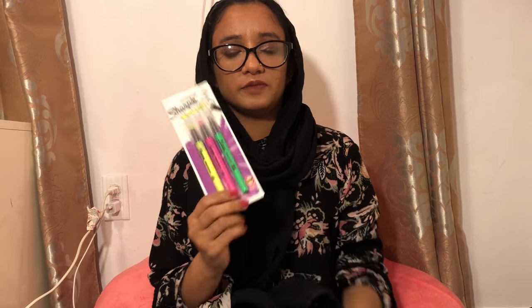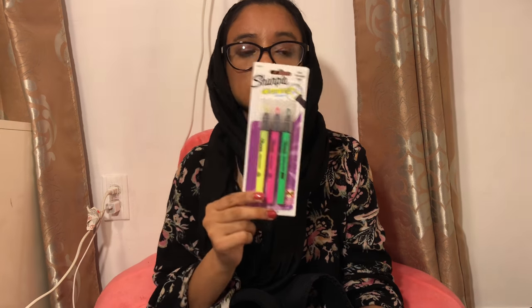I got a couple highlighters — they've gotten beaten up. I tried these last semester and I really liked them, but my niece broke them so I have to get new ones. I only got three of these but they are amazing highlighters — you should try them out.